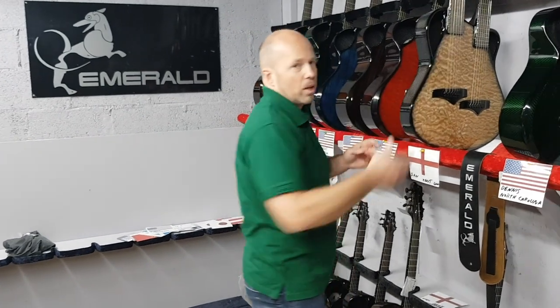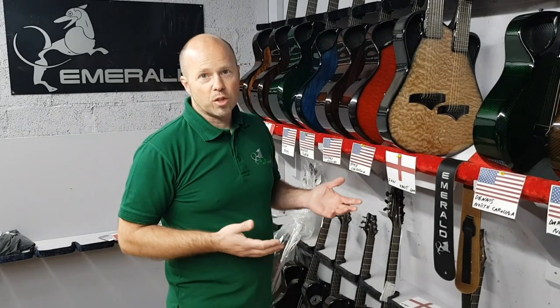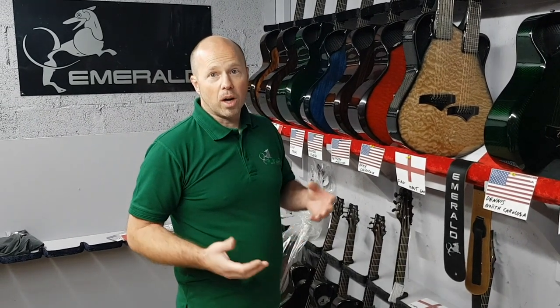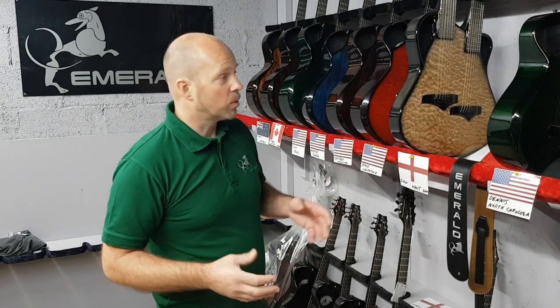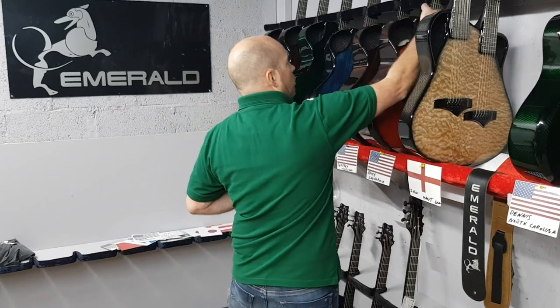The double neck really shows the strength of carbon fiber. There are 18 strings with so much tension pulling on that top, but with carbon it just stays together, stays in tune, and it's still a really responsive guitar — you don't have to overbuild it.